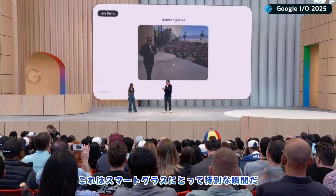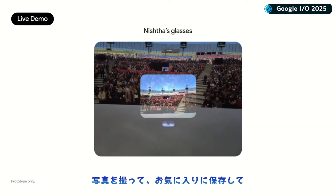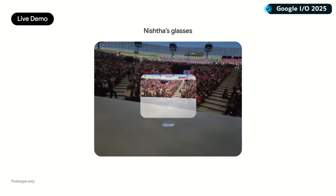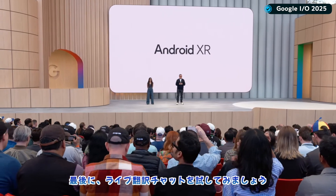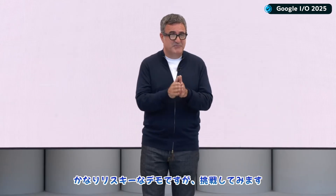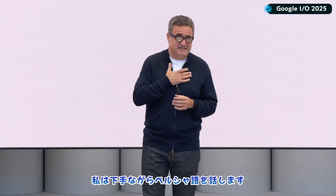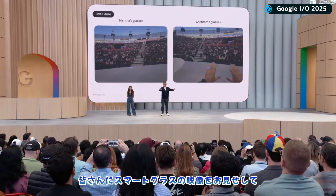This is a big moment for glasses — let's capture it. Gemini, take a photo for me and add it to my favorites. That looks amazing. One last thing: Sundar showed what's possible with live chat translation earlier. Let's see what that's like on glasses. This is a very risky demo, but we're going to give it a shot. Nishta and I are going to speak to each other in our mother tongues. Nishta's going to speak Hindi. I'm going to speak Farsi — very poorly — and you'll see the feed from both of our glasses, so you can all follow along. We'll show an English translation in real time.